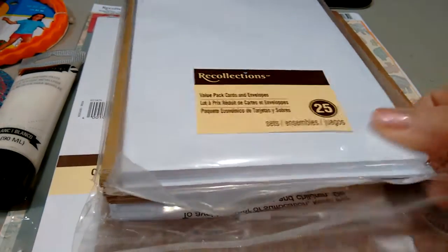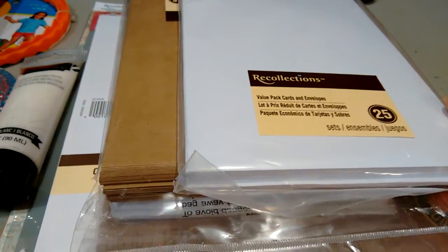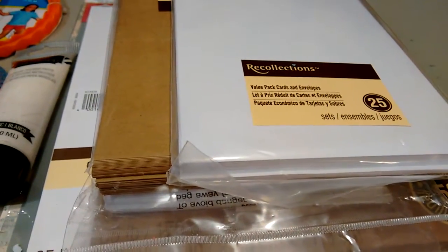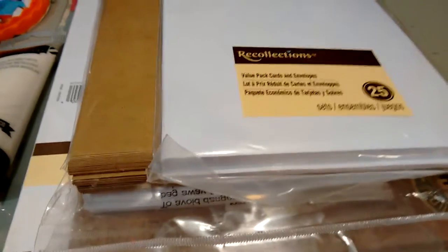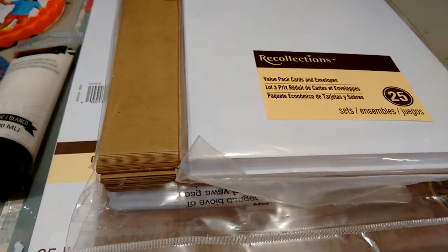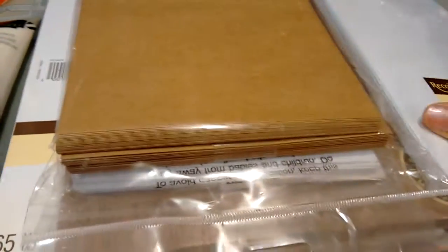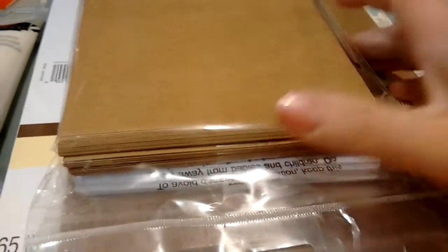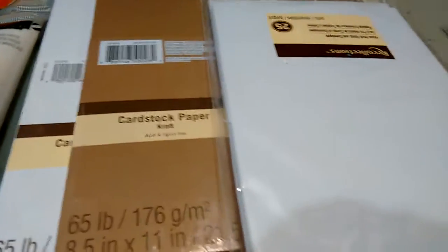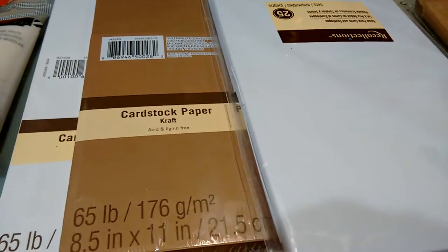I've been using a ton of cards, and these are on sale this week for $1.66 for 25 cards plus the envelope. I'm trying to do a craft fair, which means I'm just trying to get a whole bunch of cards done inexpensively and hopefully sell them off and make some money using minimal materials. These are a decent quality and I like that they include the envelope, so I picked up two packages of the white with 25 in them and a set of the kraft as well.